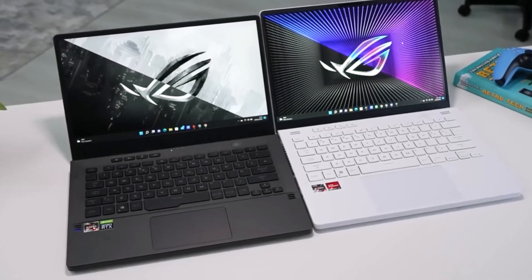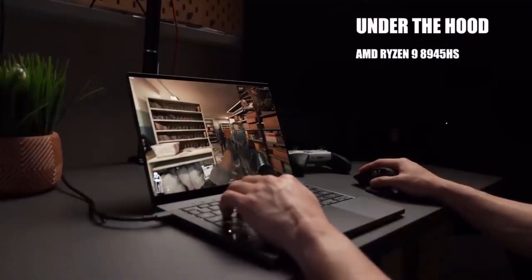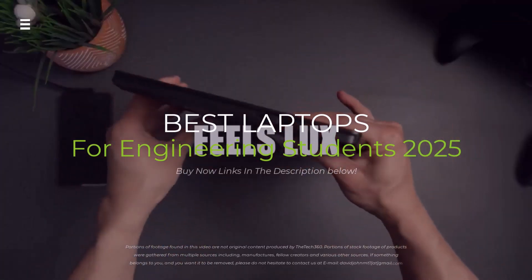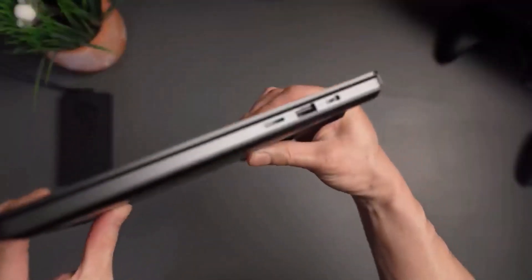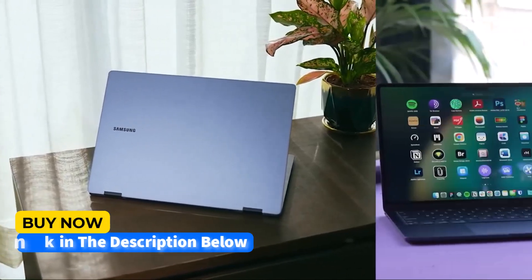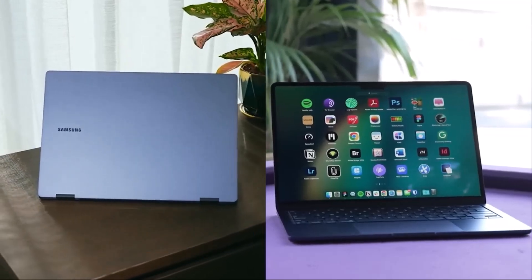Engineering students need a laptop that's powerful, durable, and built for demanding software. In this video, we'll break down the best laptops for engineering students in 2025, from sleek ultrabooks to powerhouse gaming rigs, so you can find the perfect one for your studies.